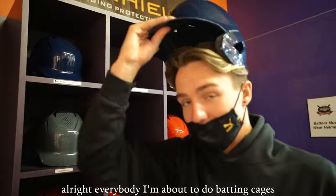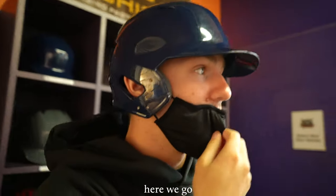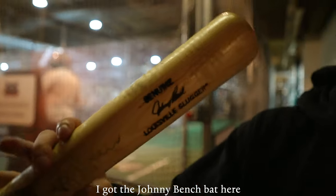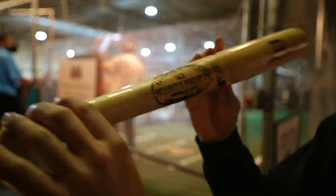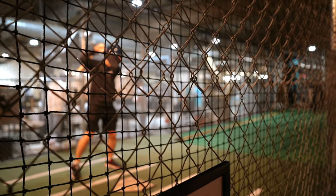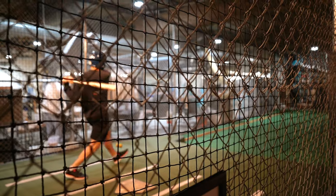All right everybody, I'm about to do the batting cage. Oh boy, here we go. What bat did you get? I got the Johnny Bench bat. Johnny Bench for my dad.